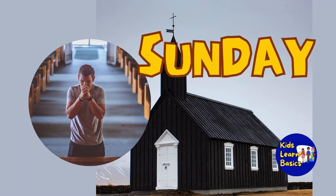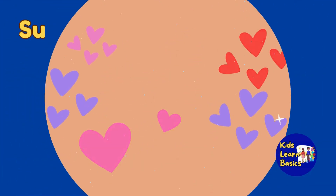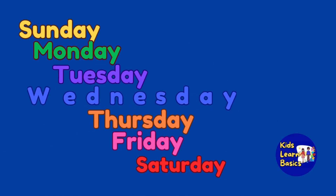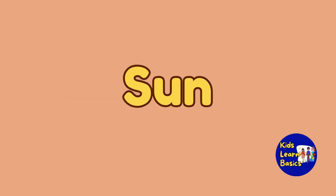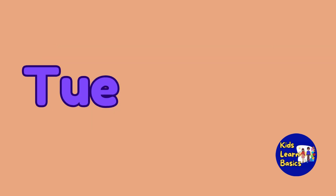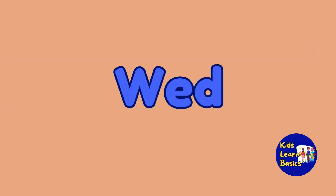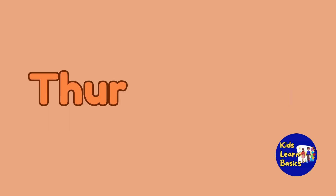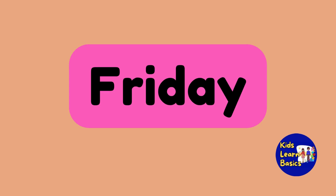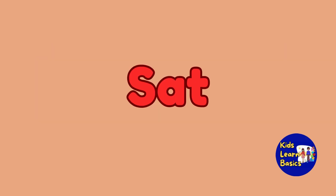Do you go to church too? Wow, great! By the way, we can write the names of the days in shortened ways like this. Sunday: SUN, Monday: MON, Tuesday: TUE or TUES, Wednesday: WED, Thursday: THUR or THURS, Friday: FRI, Saturday: SAT.